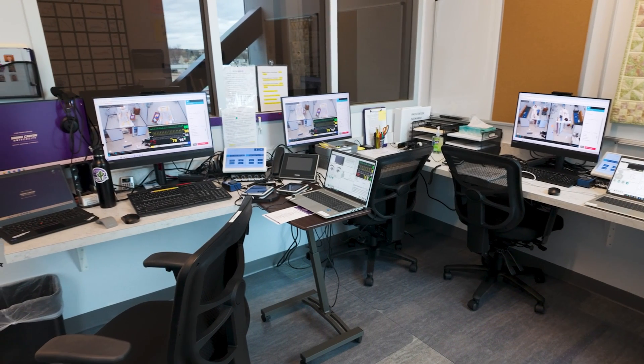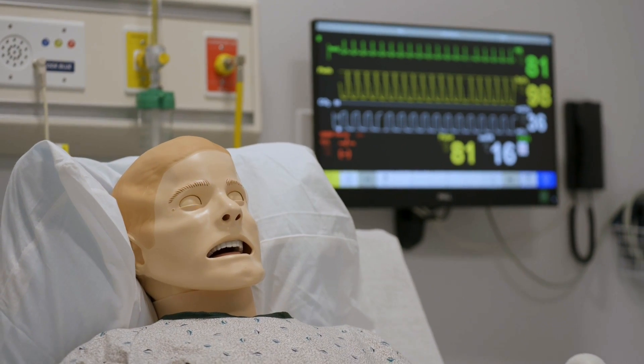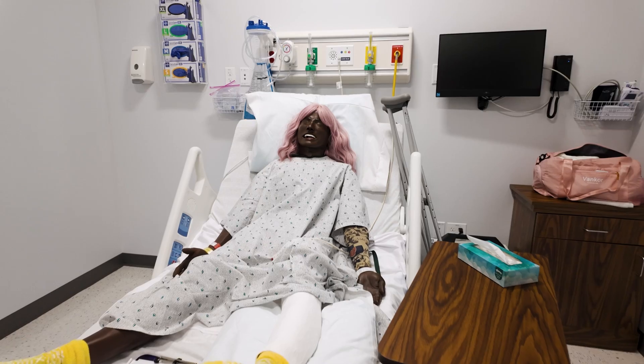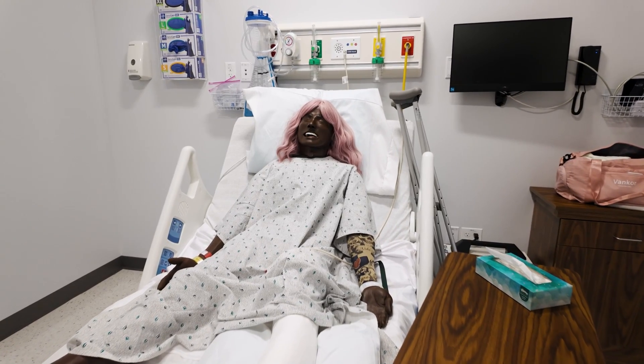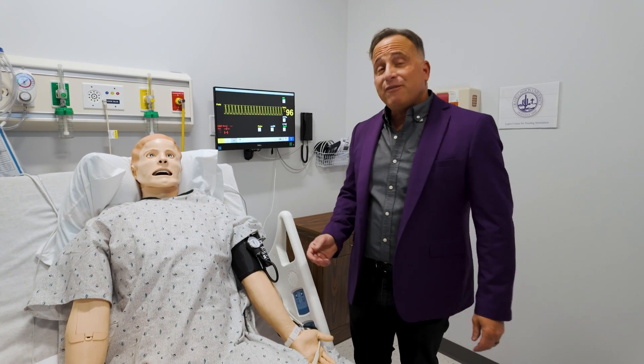The immersive simulation technicians run the equipment from the control room. Some of these mannequins can blink, breathe, and show respiration, and even create lung and bowel sounds. Some also have a pulse, so you can check their heart rate as well as perform IV insertions.